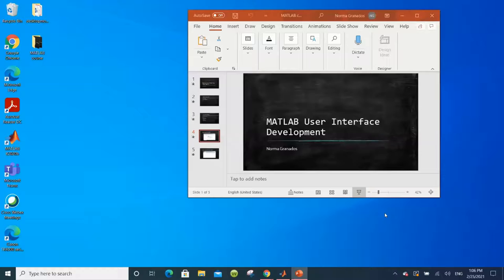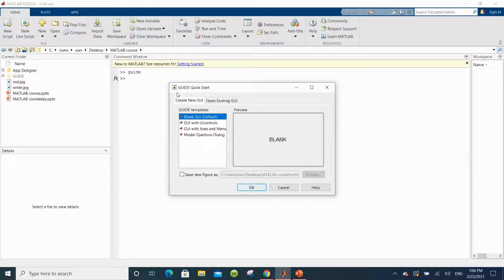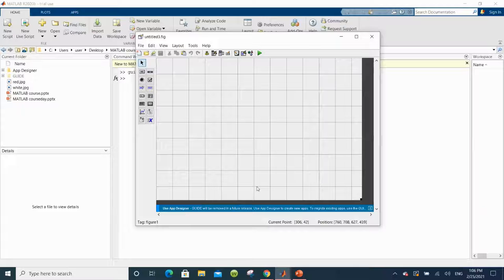We will start with Guide. When we open MATLAB, we get the command window. We type "guide" and a window pops up. We create a new blank GUI and click OK. This is the window that pops up. The first thing we're going to do is add an image selection button — a push button right here — then an axis, which looks like the little graph right here.